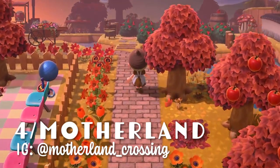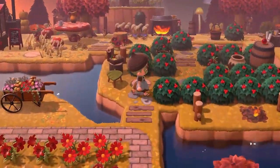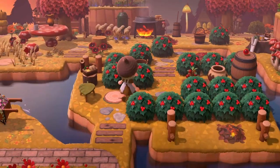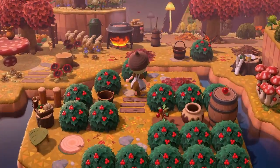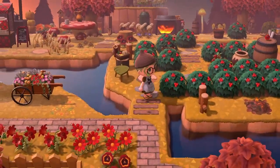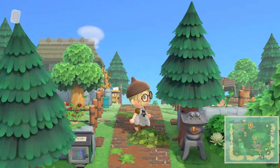Next we have the island of Motherland by VV, and we have a cranberry farm — look at this, so cute! Such a smart idea. I noticed that all around the island there are loads of different farms, but this is such a unique idea — I would never have thought of that. That's so clever. Thank you so much for the idea.